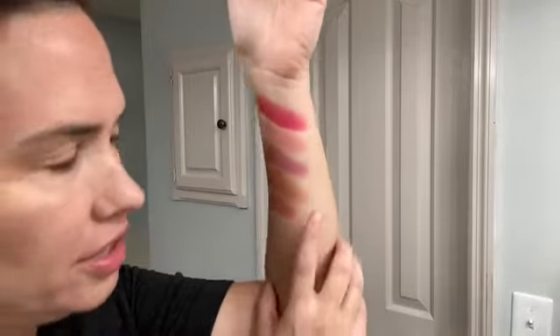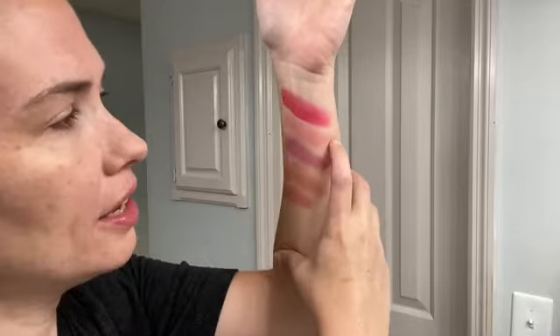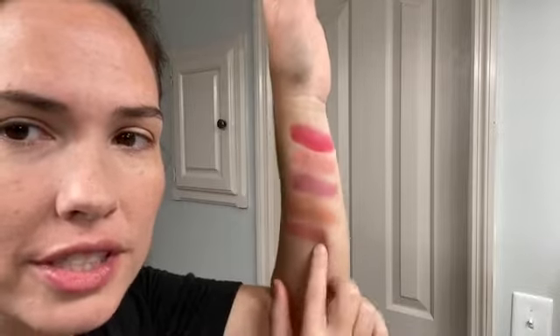Now I'm going to do a little swatch for y'all of each of the colors. Apparently I did this a little sideways, but here are the colors: this is mauve, dusty rose, plum, perfectly pink, and this is the new Riveting Red. They all have a really nice, soft tint. They go on really beautifully, very smooth when you put them on, and the colors are really gorgeous.